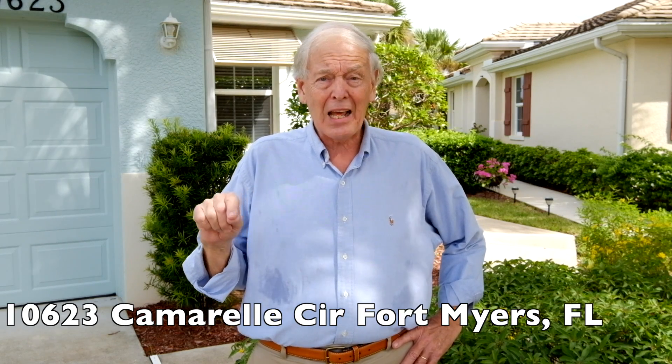I specialize in awesome homes only, my team and I. This property that we are just putting on the market is located at 10623 Camarelle — C-A-M-A-R-E-L-L-E — Circle, in the 55 and better, gated, golf optional, amenity-rich Pelican Preserve community.